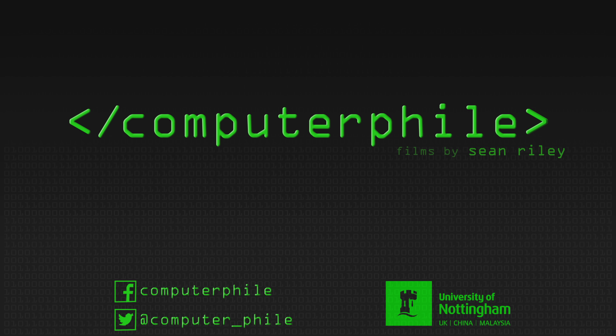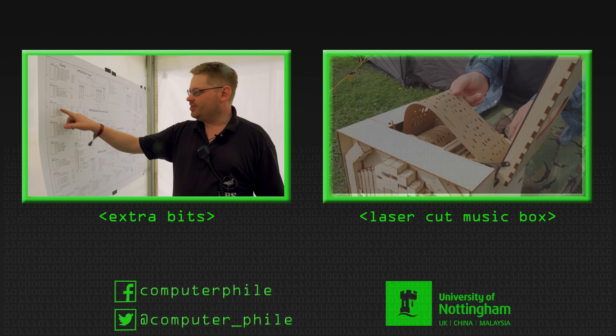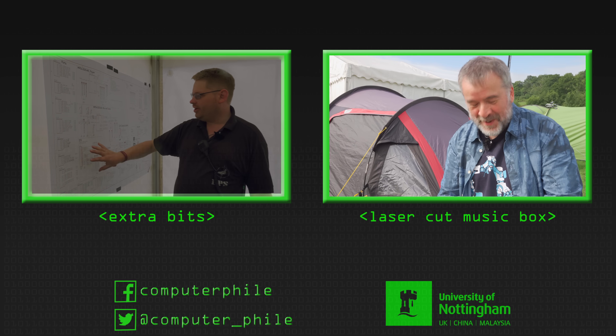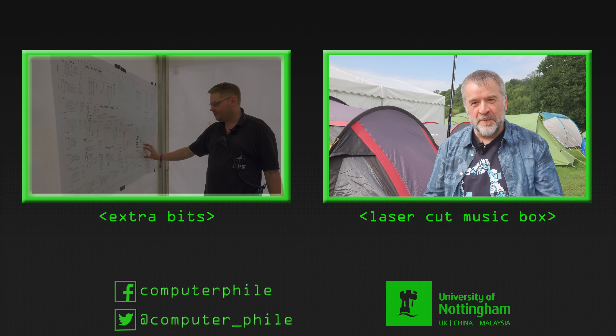These boxes represent the 128 pins of the processor and all the interconnects — all these connections go elsewhere. As the PCB designer I used my software skills for that; I actually wrote a program that converts MIDI files...